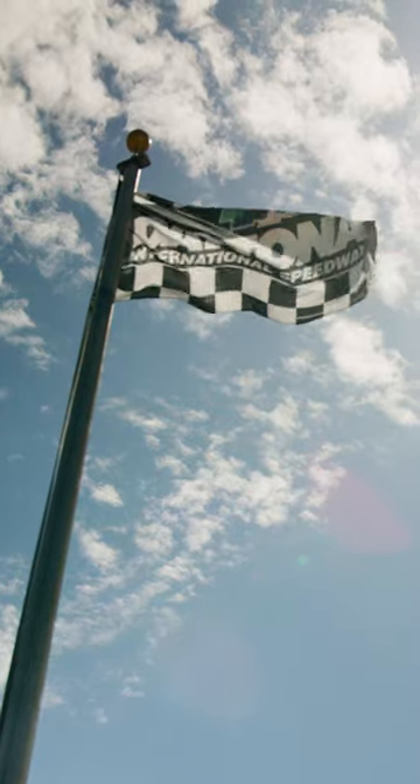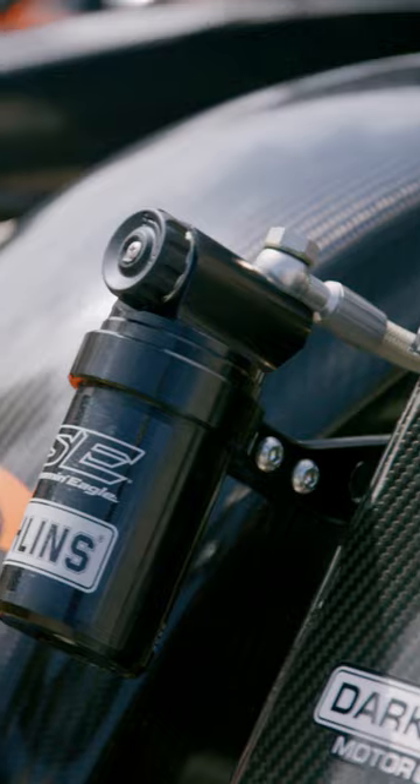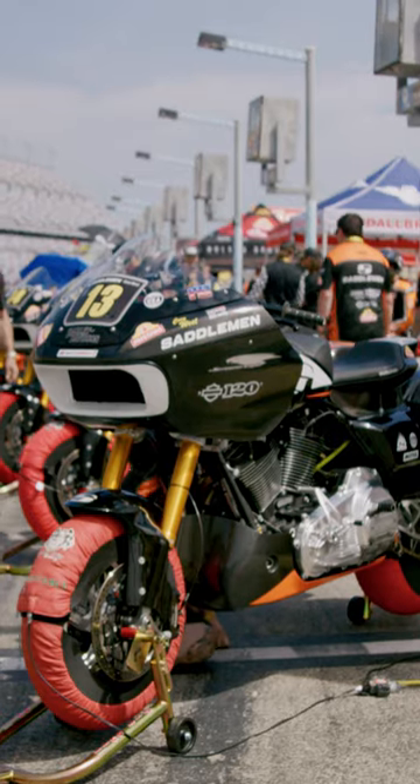We're at Daytona Beach, Florida. We got to go to MotoAmerica and walk kind of behind the scenes and check out Harley's factory race team, as well as the whole pit row of privateers with tons of custom parts. We were just drooling at these bikes.